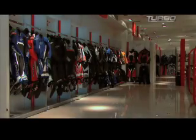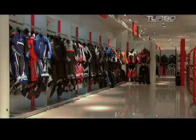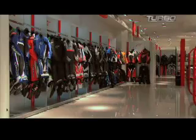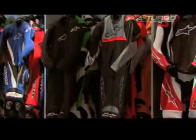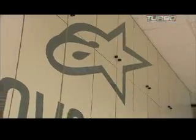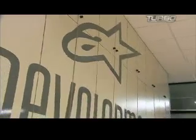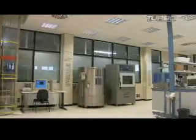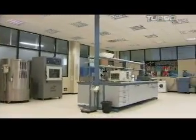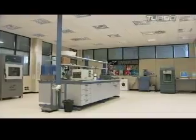On the first floor of the Alpinestars building, there's what looks like a high-fashion Italian showroom. It's open to the public. Except for helmets, you can find anything you need to protect yourself on a motorcycle. But in the basement, which is off-limits to visitors, it's not fashion but function that matters. This is where all Alpinestars riding gear is designed and tested.